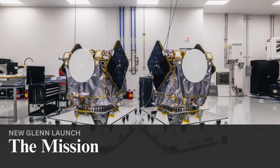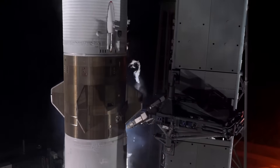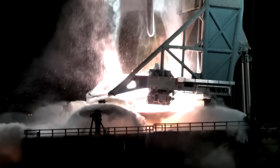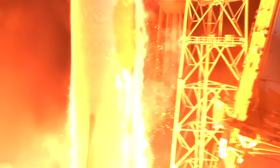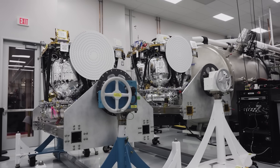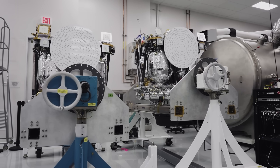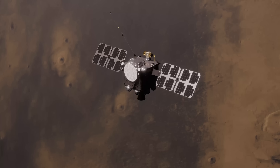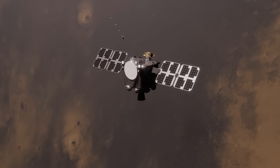In a lot of ways, the second launch of New Glenn is a much bigger deal than the first. On the first launch, the payload was the company's own Blue Ring Pathfinder. This time around, it's two spacecraft headed for Mars that have been in development for years. ESCAPADE is a NASA mission, with the two spacecraft being built by Rocket Lab. It stands for Escape and Plasma Acceleration and Dynamics Explorers. Assuming the launch goes to plan, it'll take the two spacecraft around 11 months before they arrive at Mars.